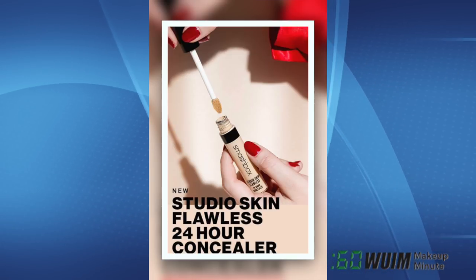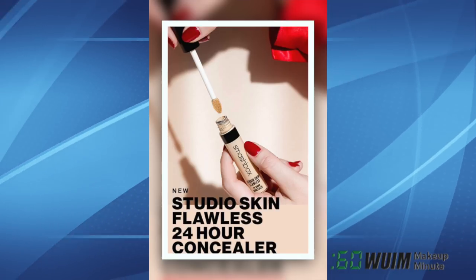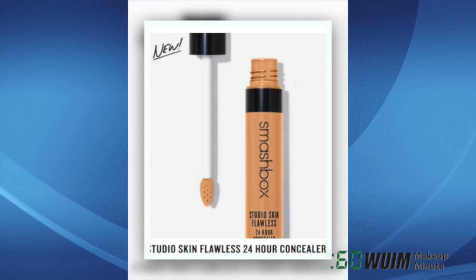Smashbox has launched the brand-new Studio Skin Flawless 24-Hour Concealer in 30 shades on their site now at $24. But wait — you're saying to yourself, I've seen this before, but nope!